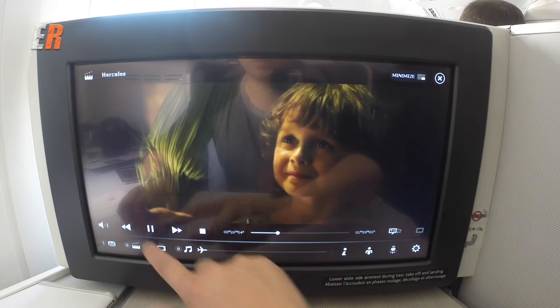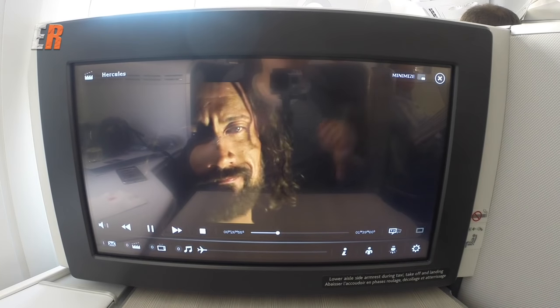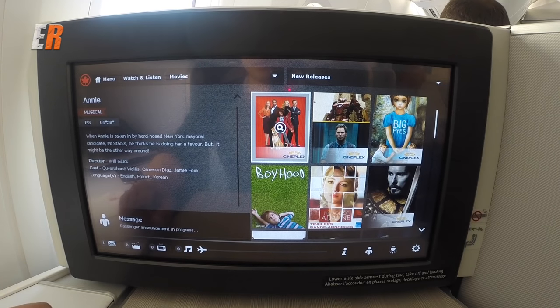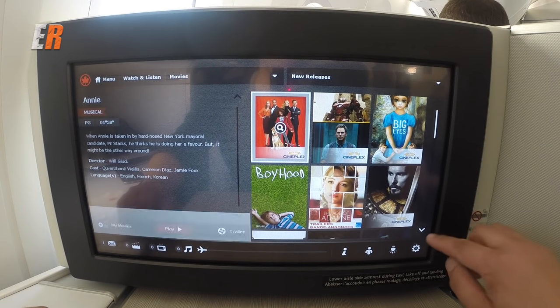One thing I did notice when flying with this newer system is that the programming seems to be quite a bit more limited in terms of selections compared to the programming on the classic Air Canada executive pods.